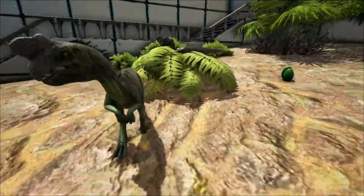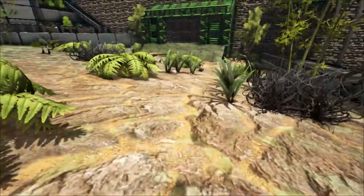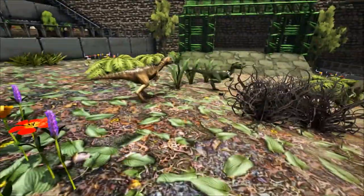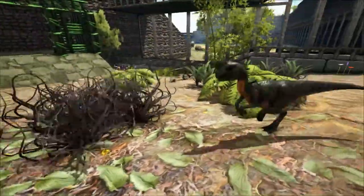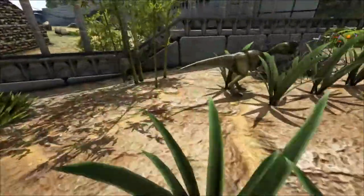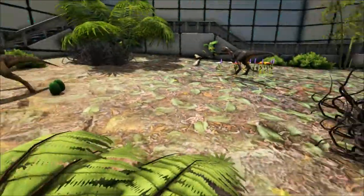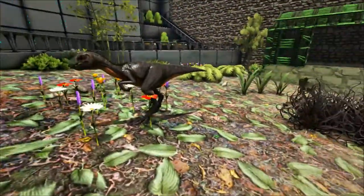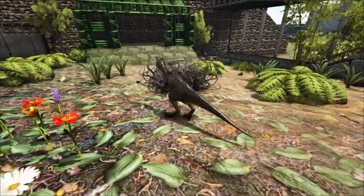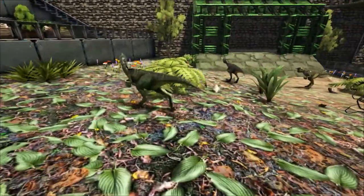Another reason it was thought to eat eggs was because of the Oviraptor's beak, which was thought to be good for piercing and breaking eggshells. Usually a dinosaur's diet can be worked out by looking at its teeth, but the Oviraptor has no teeth — only the beak — so it could have eaten meat, insects, plants, or a combination of both. One clue was the remains of a lizard found in the stomach, indicating the Oviraptor was at least partially carnivorous. It has also been speculated that it could have used its beak to break the shells of clams and other mollusks that were common in Cretaceous Mongolia, where the Oviraptor lived.